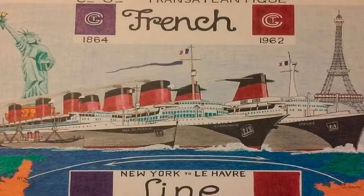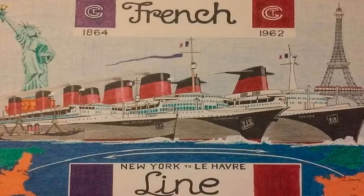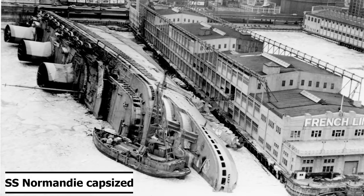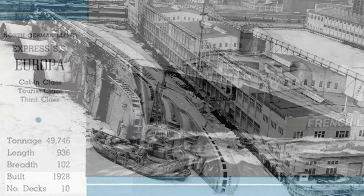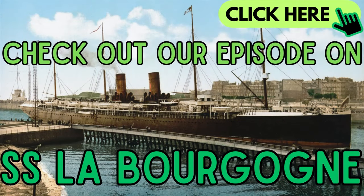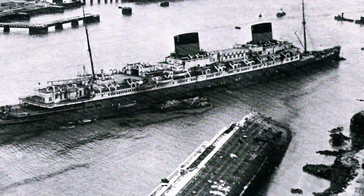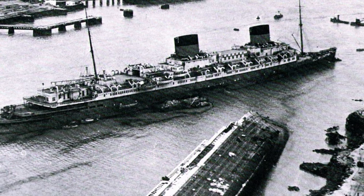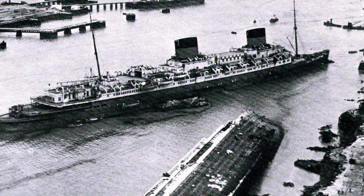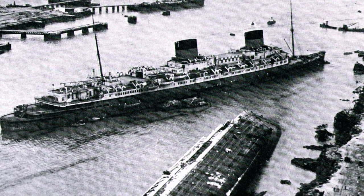After World War II, the Compagnie Générale Transatlantique was given SS Europa as a war prize to replace SS Normandy, which had been carelessly destroyed by the Americans in New York City. SS Europa was transported from Bremerhaven to Le Havre, France for refit, and this refit was riddled with difficulties from day one. On December 8th, 1946, SS Europa was docked in Le Havre when a nasty storm would cause her to rip loose from her moorings and collide with the capsized wreck of SS Paris, causing significant damage to the hull of SS Europa.